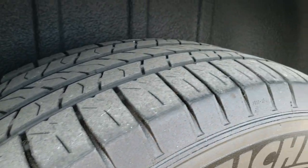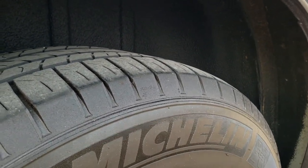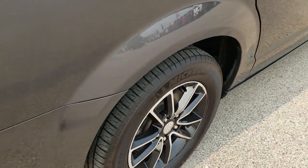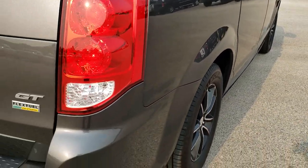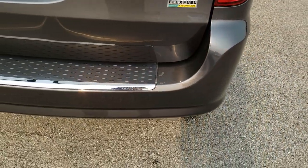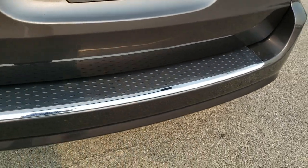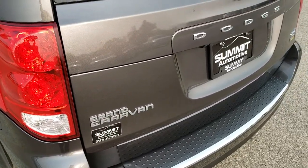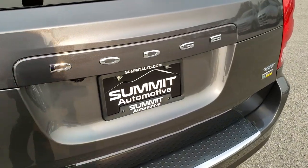Back tires do not have quite as much tread as the front tires — I'd say just a little bit under half the tread on those back ones. As we come around to the rear bumper and the back of the vehicle, very nice condition. No major dents or cracks, and the gate is in nice condition as well.